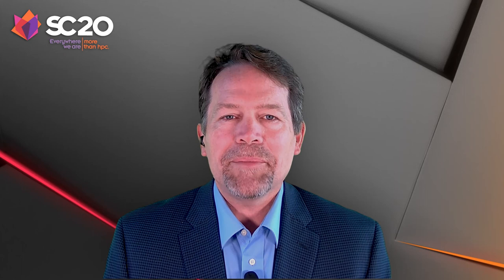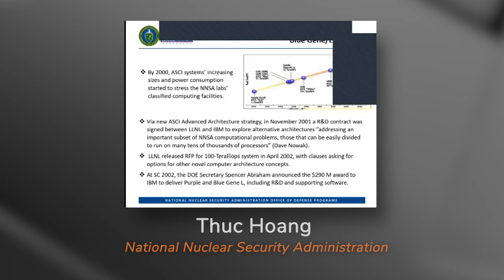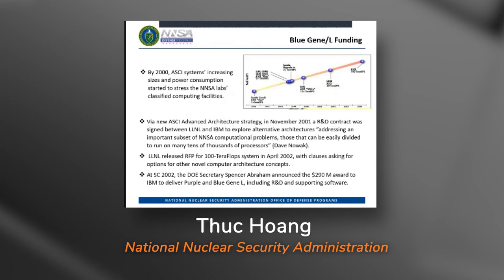These achievements would not have been possible without a sponsor committed to providing funding from initial design concepts through system deployment. To describe that perspective, we'll now hear from Took Hong at the National Nuclear Security Administration. By 2000, ASCI had already successfully procured five large capability computing platforms: ASCI Red, Blue Pacific, Blue Mountain, White, and the just-finalized Q machine. All of these machines were getting physically larger and were consuming greater amounts of electrical power.